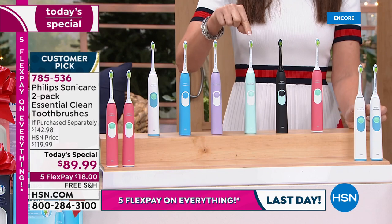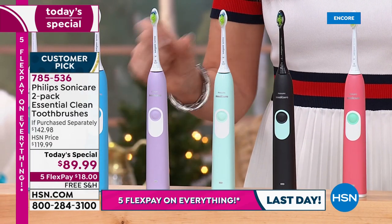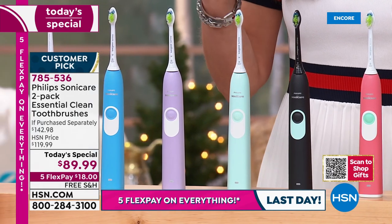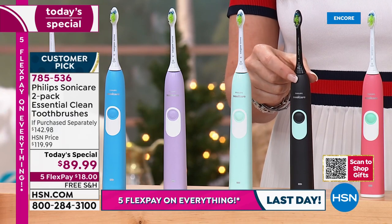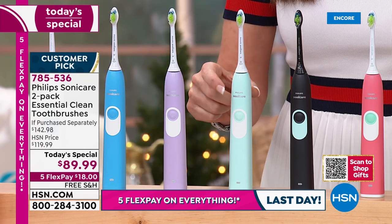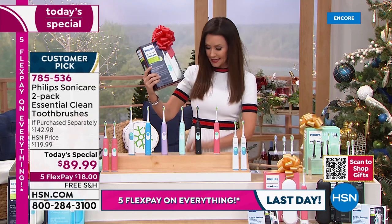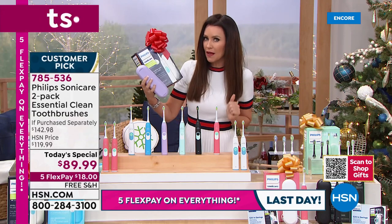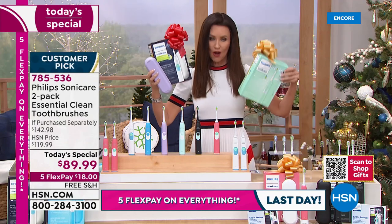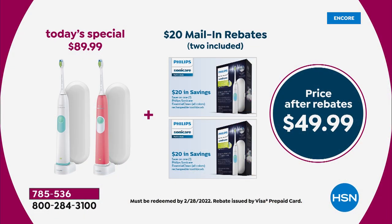Many of you have been picking them up on hsn.com. The white and green — that really pretty mint green — and the white and violet are very popular. These colors are impossible to find; the violet and green are so rare, and at this price it's unheard of. What you're getting today is two individually boxed sets. You're getting the toothbrush, the carrying case, and the charger — and you can keep that $20 rebate. For $89.99, minus the $40 in rebates, that's two number-one dentist-recommended toothbrushes for $49.99 total — $25 a toothbrush.